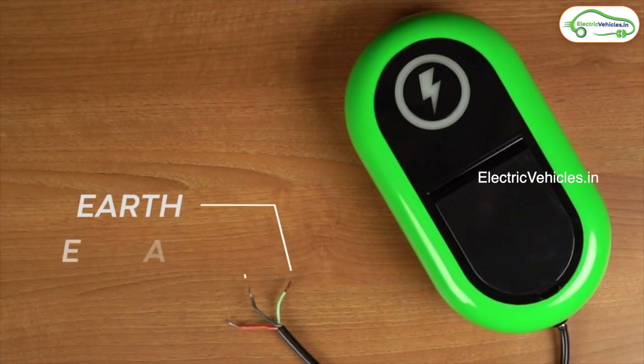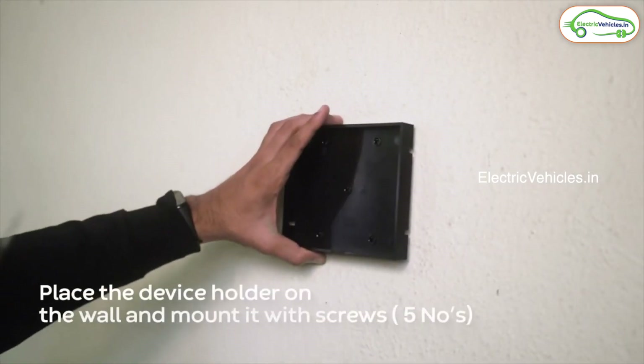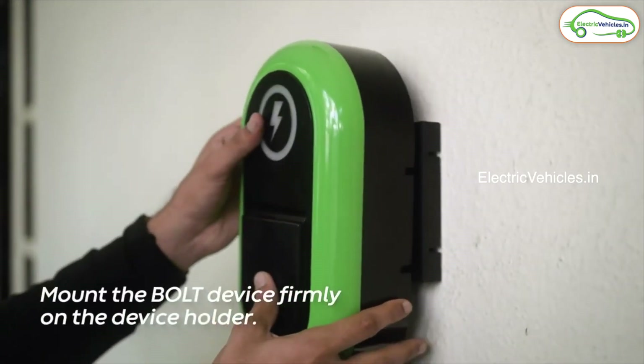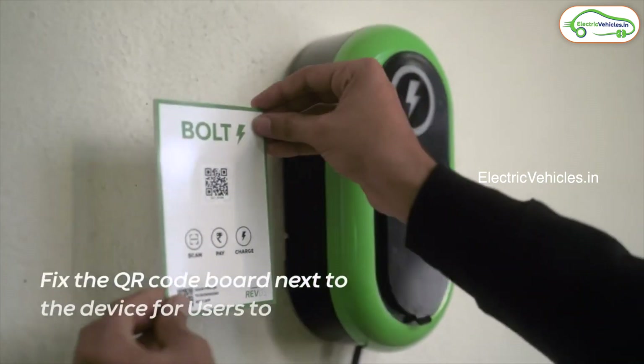It's a tiny device that you can mount in your shop or restaurant or even in the outskirts of your home — compound walls, residencies, anywhere. You can set up this using the mounting screws that are provided, and then there is a cable that you need to connect to your main power supply.